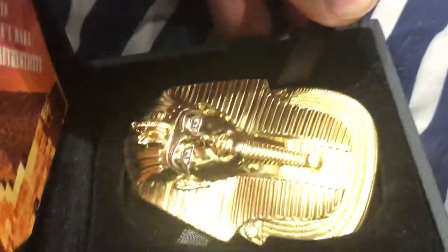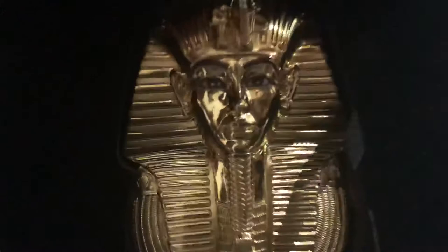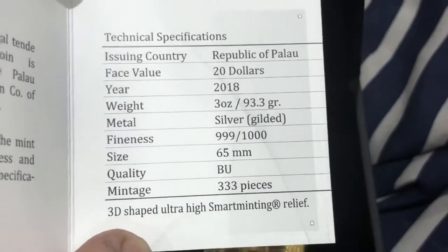So let's see it from the other side. Here it is from the other side — 2018. I do recommend buying this coin. So let's get to the details. The mintage is only 300, so hurry up if you want it — 333.